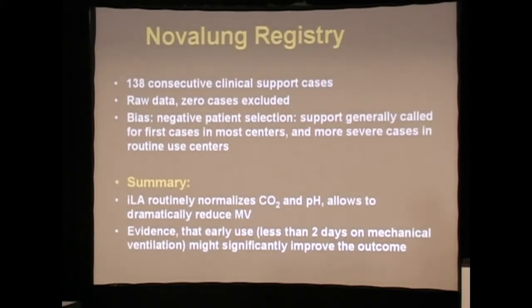The Novolung registry continues to be active. Several of us are on an advisory panel that tries to keep them honest. Obviously it's a company with a conflict of interest, and we try to make sure that they only process raw data and only select patients as they present.